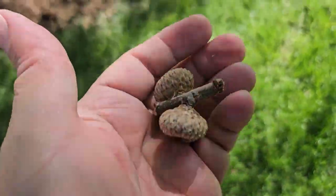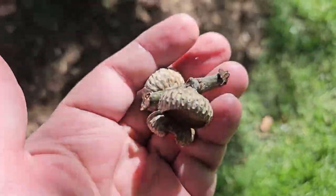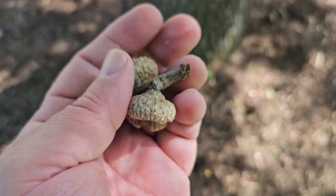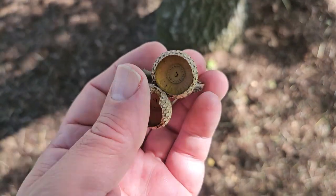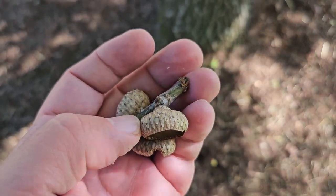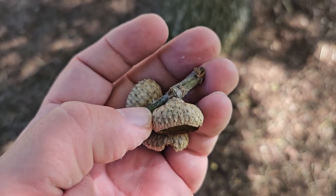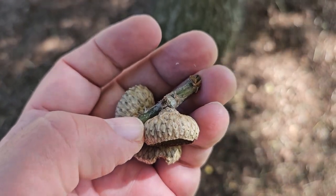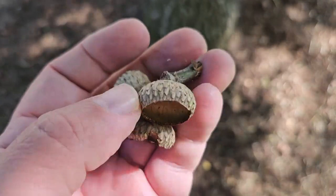The acorns on northern pin oak are typically encased with almost 50 percent of the acorn inside the caps, and so the caps, as you can see, are relatively deep with pretty tightly appressed scales. Pin oak has a much more shallow cap and smaller acorns. Northern red oak also has a much shallower cap typically, and larger acorns.